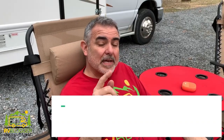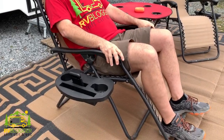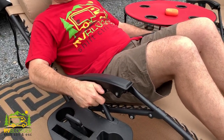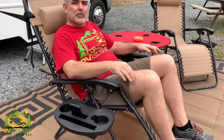Item number one has to be our zero gravity chairs. We absolutely love these chairs — I've never ever fallen asleep in a lounge chair in my entire life until we bought these. We don't even use our camping chairs anymore. You can scoot on back in them, and they have nice little knobs where you can screw them in and lock yourself in place so when you're laying back your chair doesn't move. They're really super comfortable, and it has an adjustable headrest which can go up and down very easily.